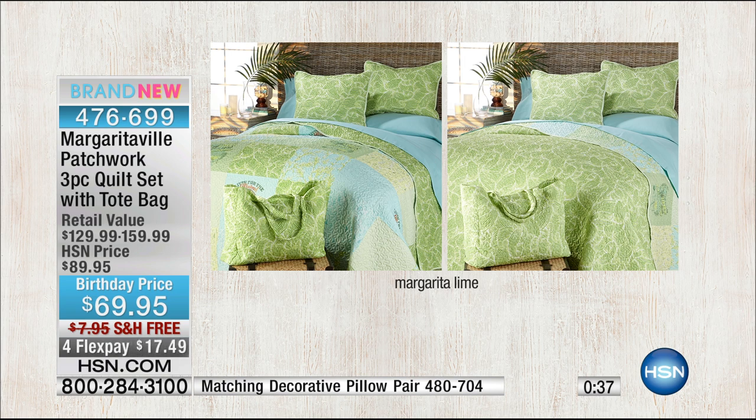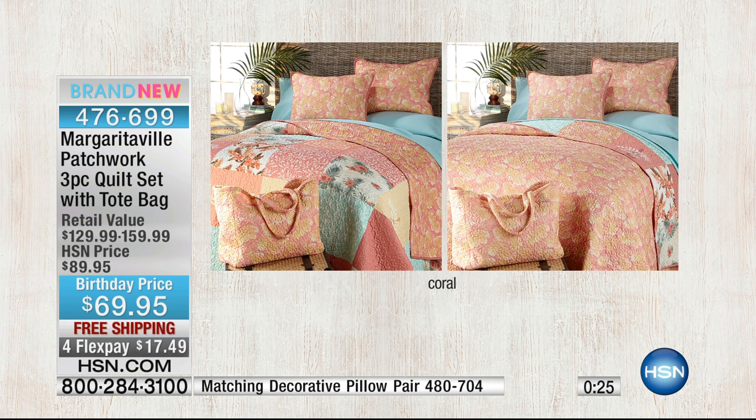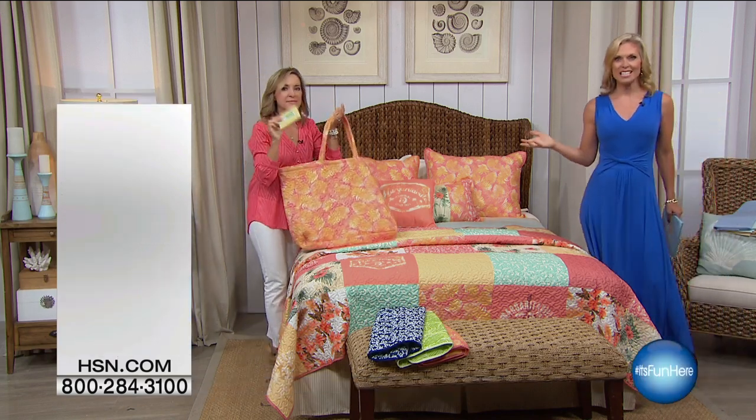The margarita lime is so cute and fun — it's a colorway for when you're not brave enough to put that color on your walls, but it's a great way to try it in your room and make it light and bright for summer. And we have the pretty coral colorway on the bed. Don't forget it is reversible — full print on one side, patchwork on the other. You get two shams and the tote bag, which is so cute in itself.